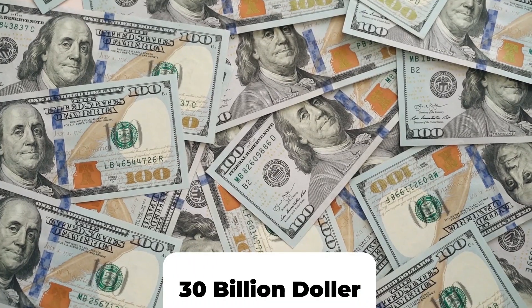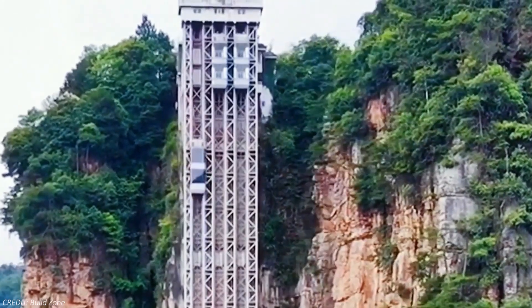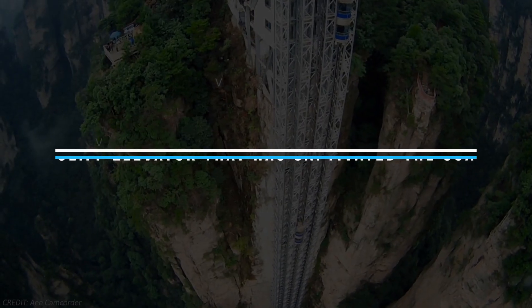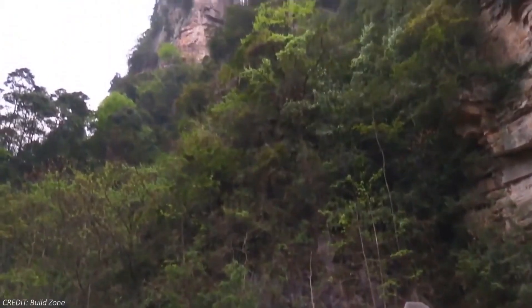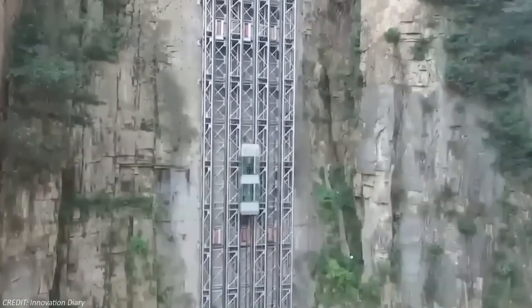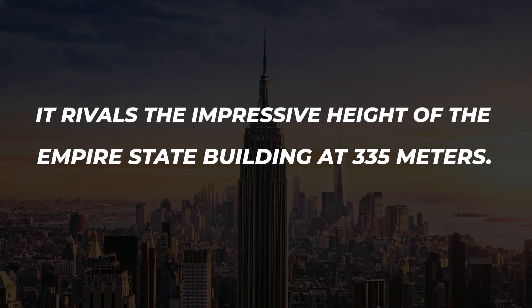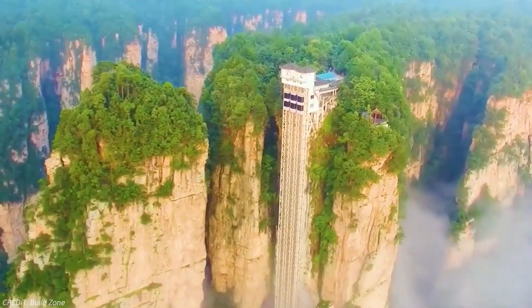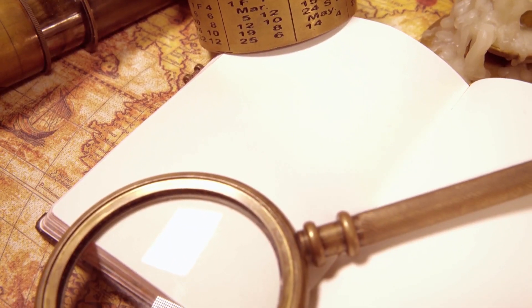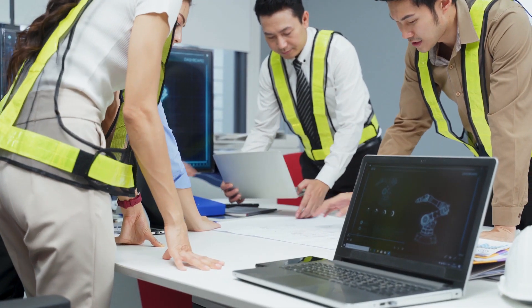Unveiling the monumental $30 million China-UK project that has redefined vertical transportation, presenting the breathtaking tallest cliff elevator that has captivated the USA. Introducing the world's highest and fastest outdoor elevator — the pinnacle of engineering achievement. It rivals the impressive height of the Empire State Building at 335 meters, and has now earned a distinguished spot in the Guinness Book of World Records after receiving a great deal of attention.